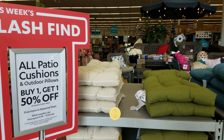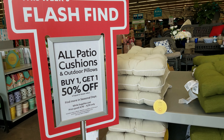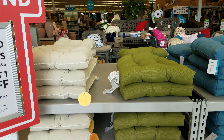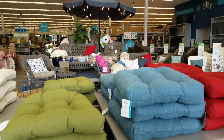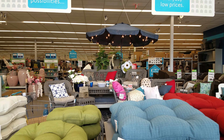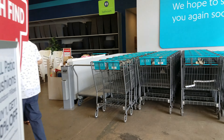All right, I am in the At Home store and all patio cushions and outdoor pillows are buy one get one 50% off. We have multiple colors here, and over there it looks like we're going to get more into the seating area. Let's make our way over there.